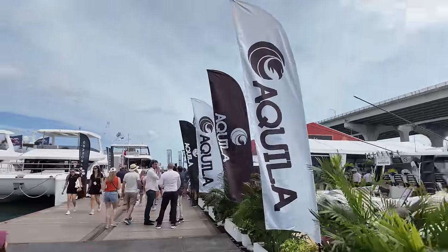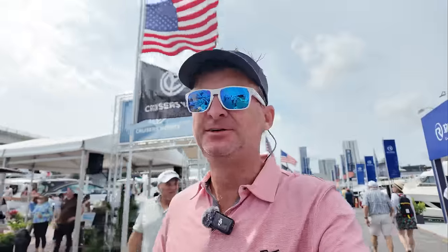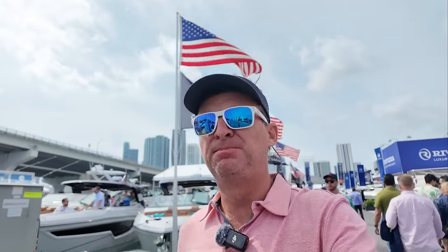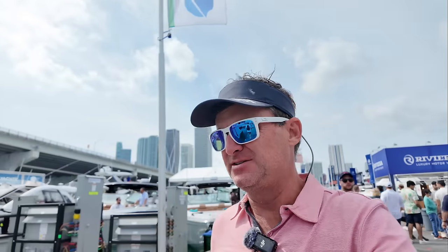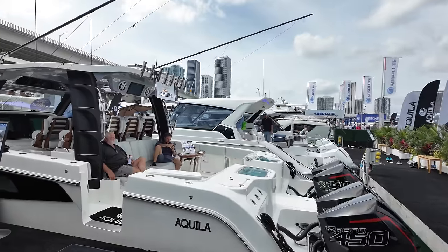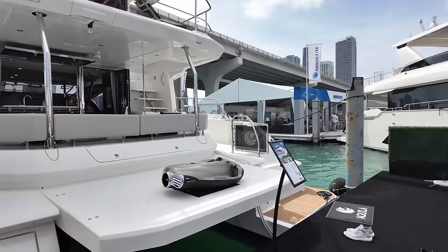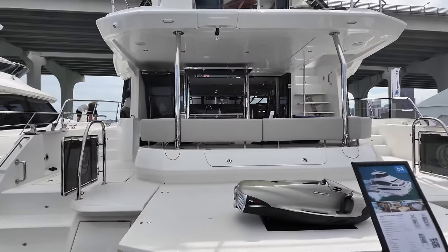Two things about Aquila though: number one, it's made in China, which isn't ideal. And I've heard there have been some quality issues. But their design is, in my opinion, the best power cat I've seen. They have the 44 and the 54 — either one is pretty good. They're expensive, but I really liked the design on the 54. Let's go on board now.